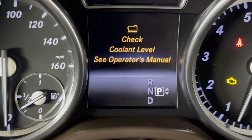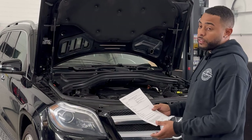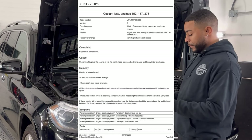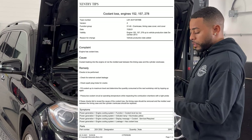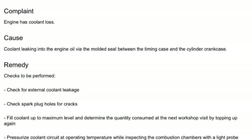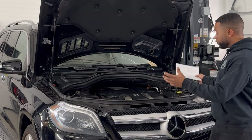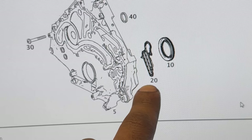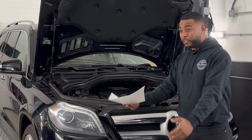You can see on the cluster it says low coolant. This is an actual document from Mercedes telling you what the cause is. The number one complaint is engine coolant loss. The cause: coolant leaking into engine oil via the molded seal between the timing case and the cylinder crankcase. So basically the big front timing cover has to come off — there's a seal between there that leaks and coolant gets into the engine.